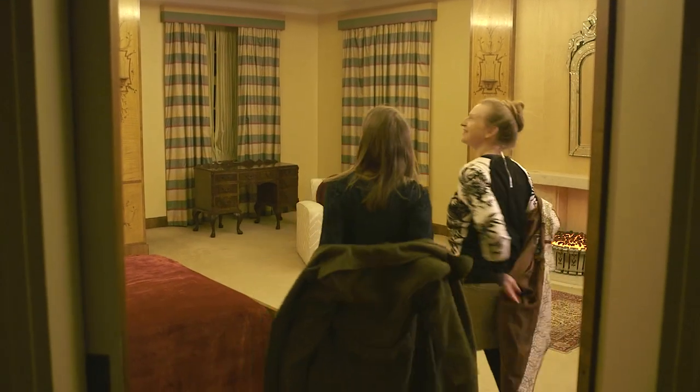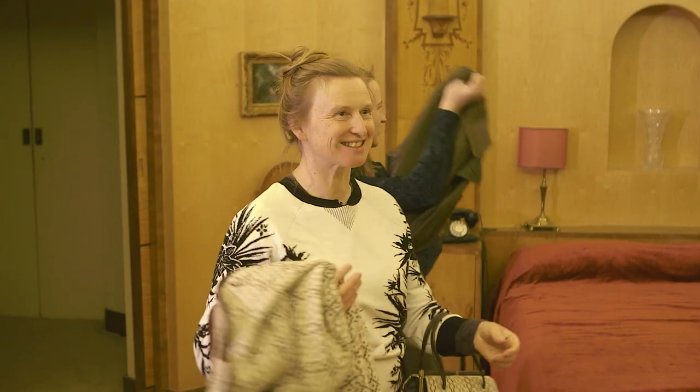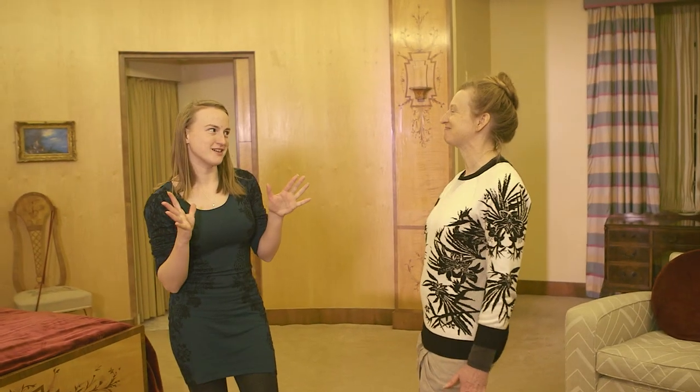This is a very elegant bedroom, don't you think? It's beautiful, isn't it? Great place to look at clothes. Okay, shall we move on to clothes?